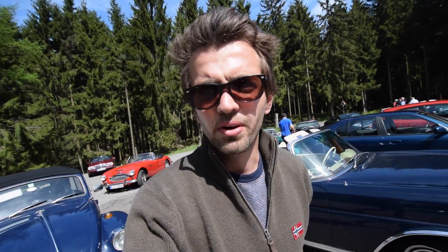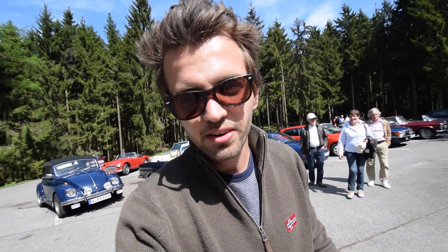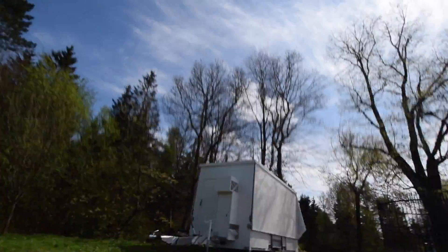We're doing another break stop. I think there are a lot of older people and they need to go take a wee every 30 kilometers, so that's what we're doing. We just hiked up to this fantastic tower — it's been great here.